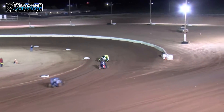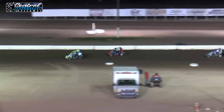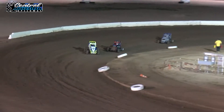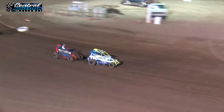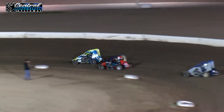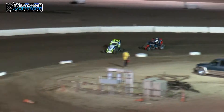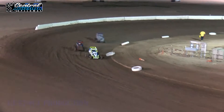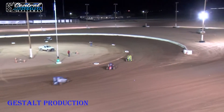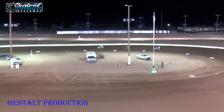First and second, nose to tail. Nose to tail — wait for that bobble. He's going to try to send it going into four. He's going to follow him. Spatola, Ruchenberg, Bartlett.